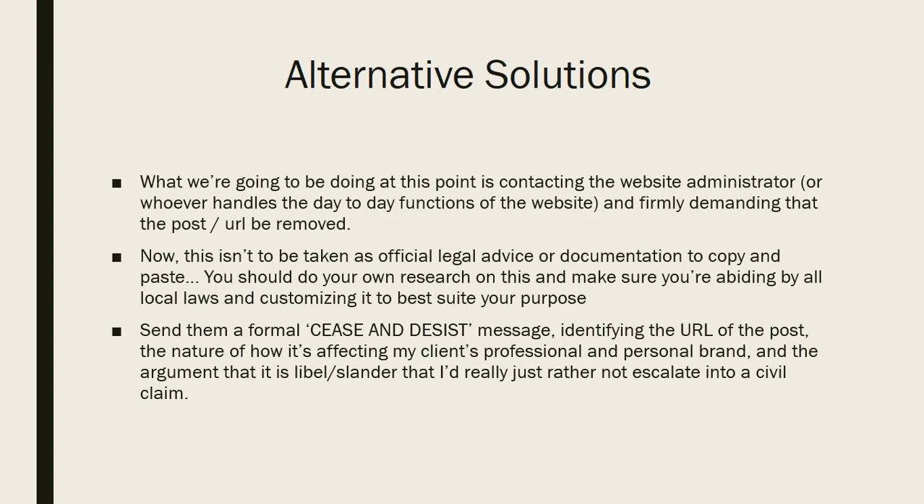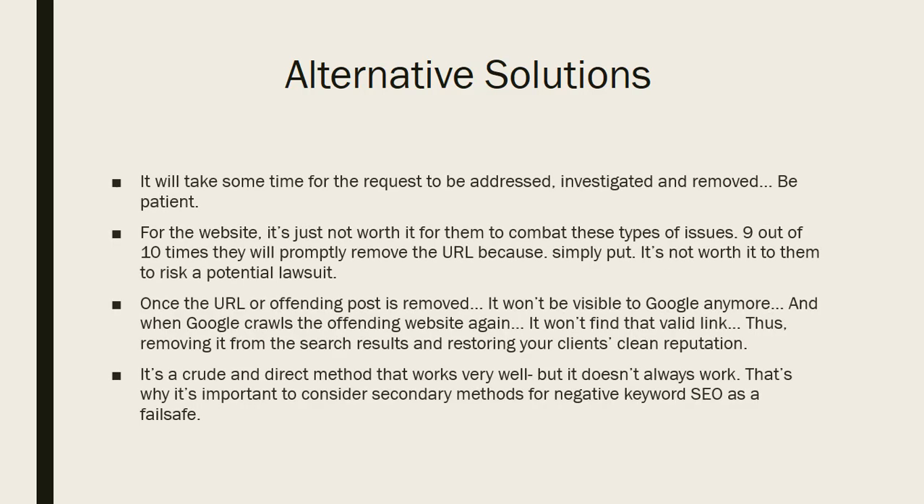I'm not giving official legal advice. Document everything — have screenshots, research local laws, and make sure you're doing things right. When you send the formal cease and desist, let them know it's affecting your client's professional and personal brand, that the content is liable and slanderous, and say you'd rather this not escalate into a civil claim.